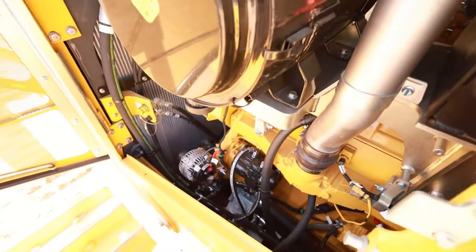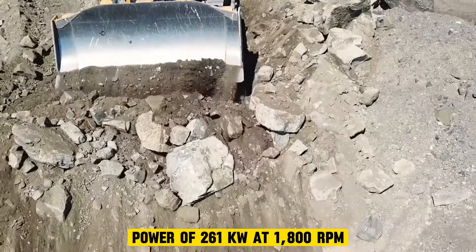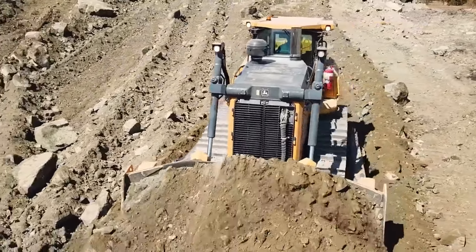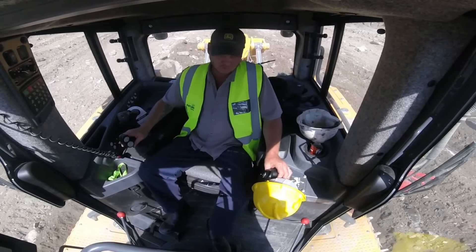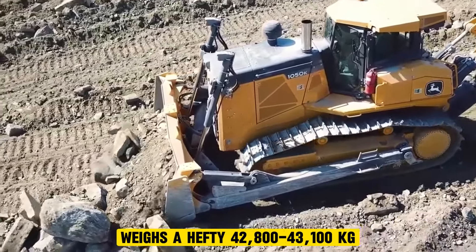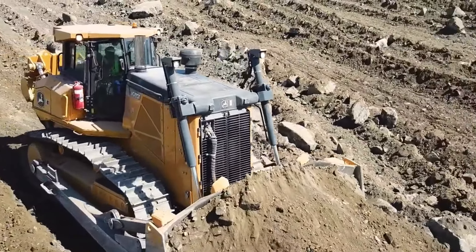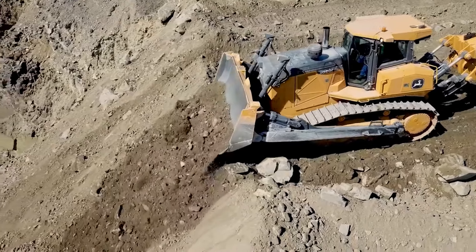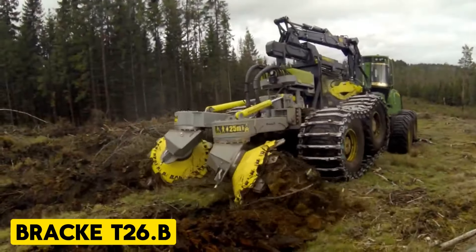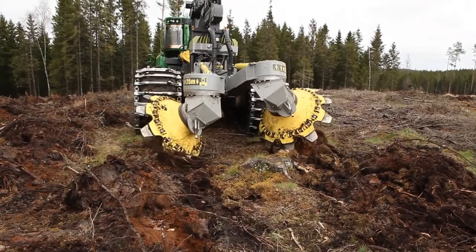The John Deere 1050K Dozer is a powerful and versatile machine created for large-scale construction, mining, and quarrying applications. It has a John Deere PowerTech PSS 6135 engine that delivers a net rated power of 261 kilowatts at 1,800 RPM, providing exceptional pushing force and the ability to handle tough digging and grading tasks. The John Deere 1050K weighs a hefty 42,800 to 43,100 kilograms, providing great stability and traction. Contractors needing a high-performance dozing solution would certainly find this machine useful.